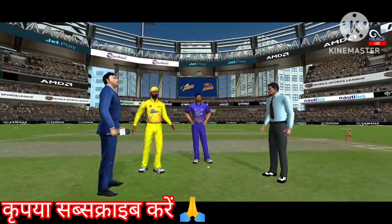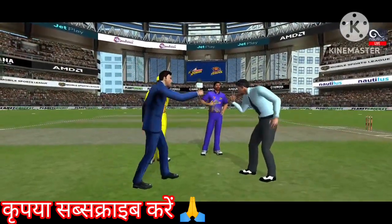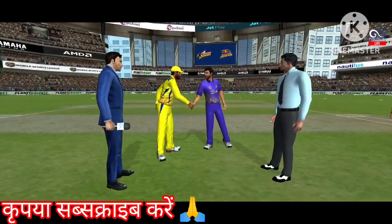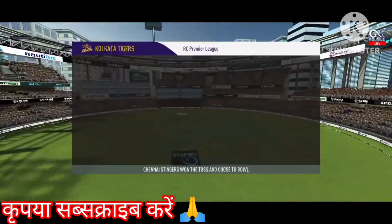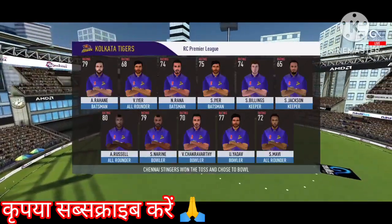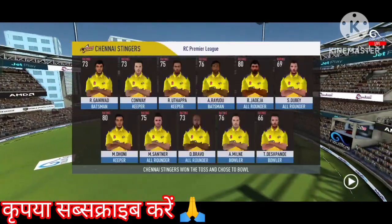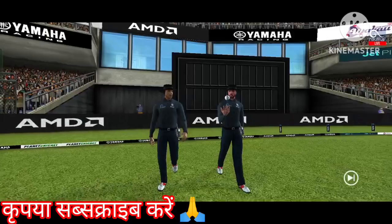We have both the captains in the center with the match referee. Tails is the call and tails it is — a good toss to win. They really need to make the most of the conditions now. These are the playing eleven for the respective teams. A lovely day to play cricket.